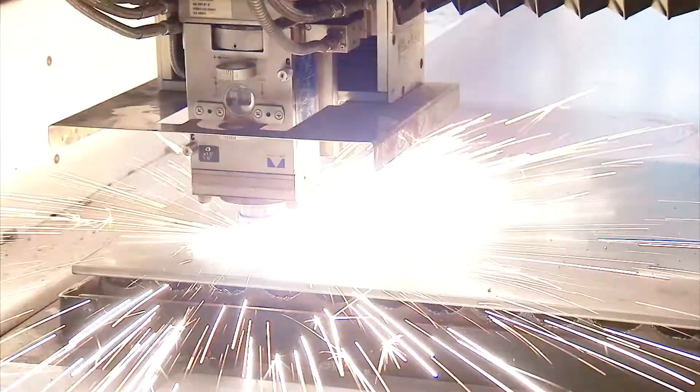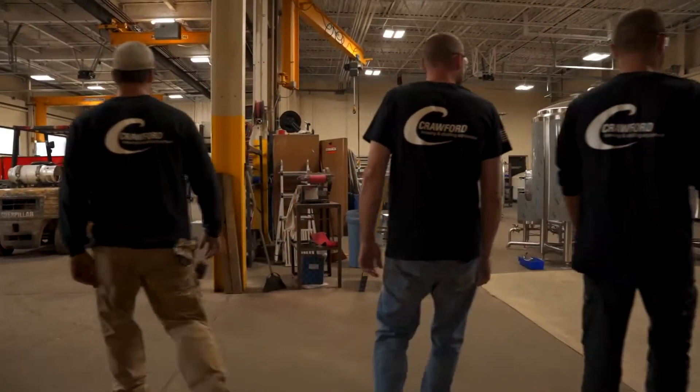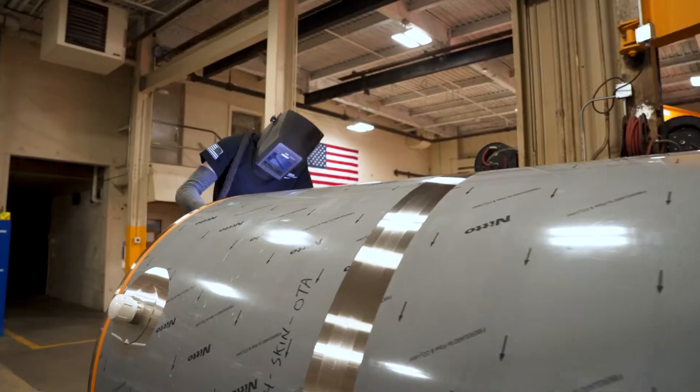Our engineers, designers and highly skilled fabricators work together to form an effective and efficient process that is second to none.